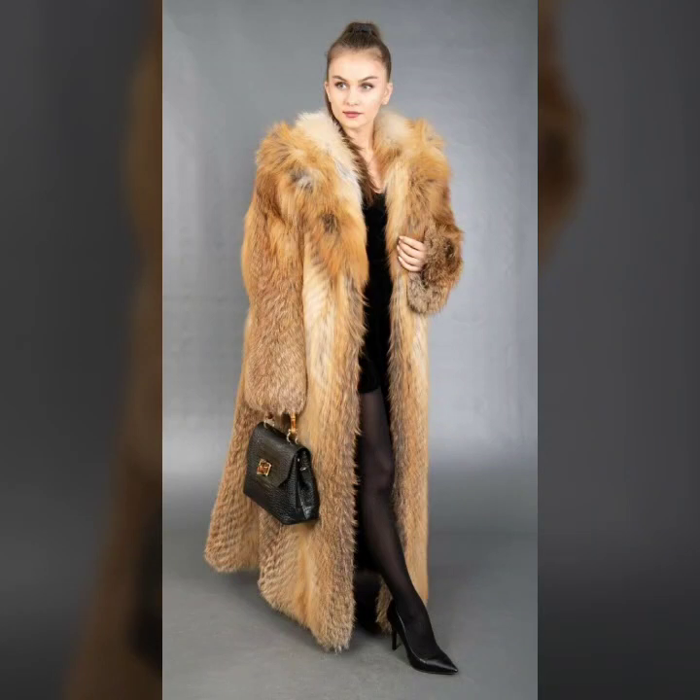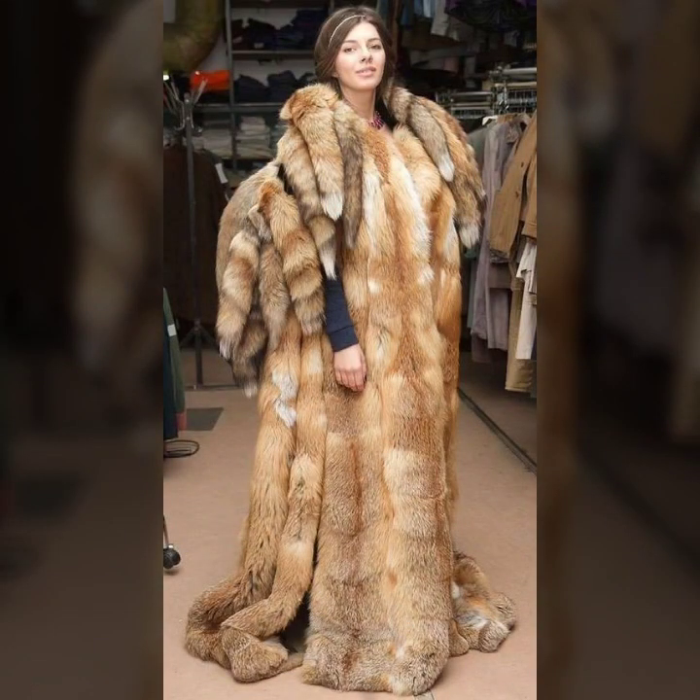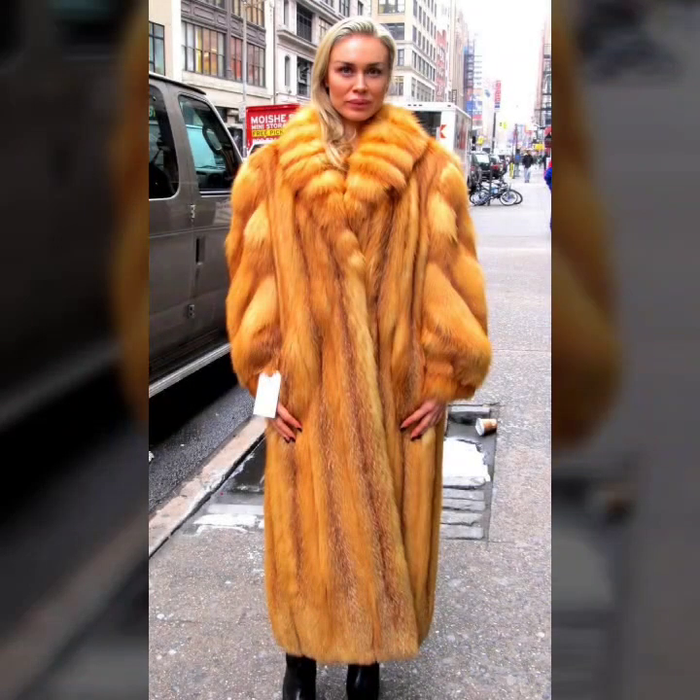Hello everyone, welcome back to my YouTube channel Asya Fashion Vlog. How are you? I hope you are fine and doing well with good health and happiness. This is me, Asya, and today I show you in this video a very stylish and latest collection of fur coats for girls and women.